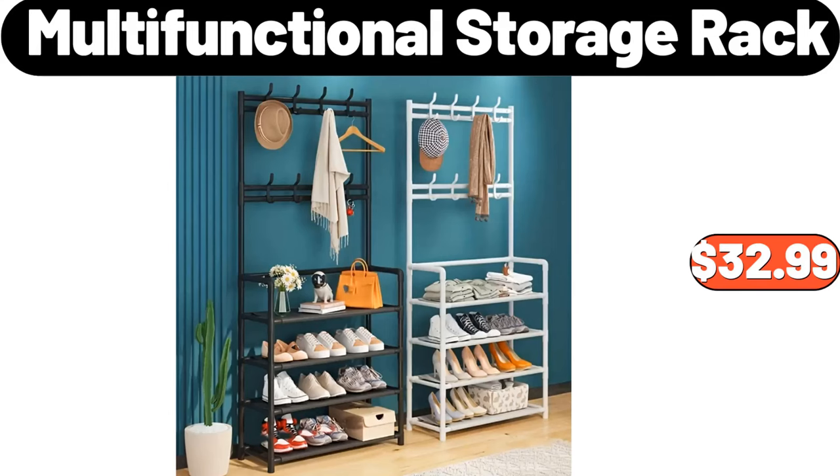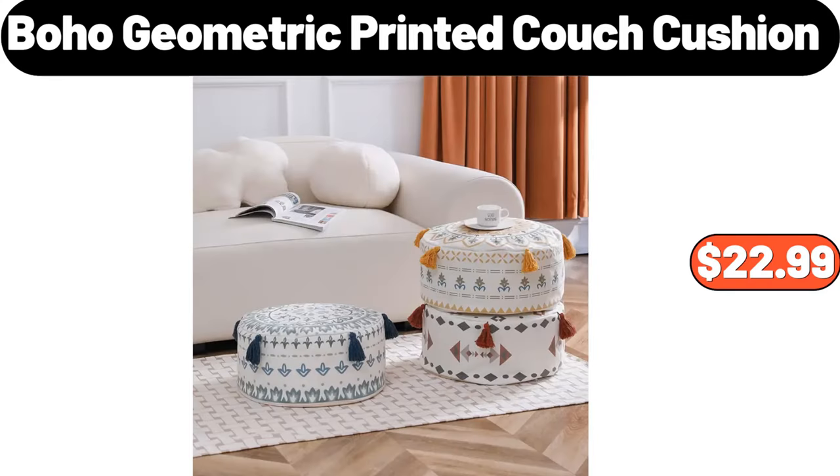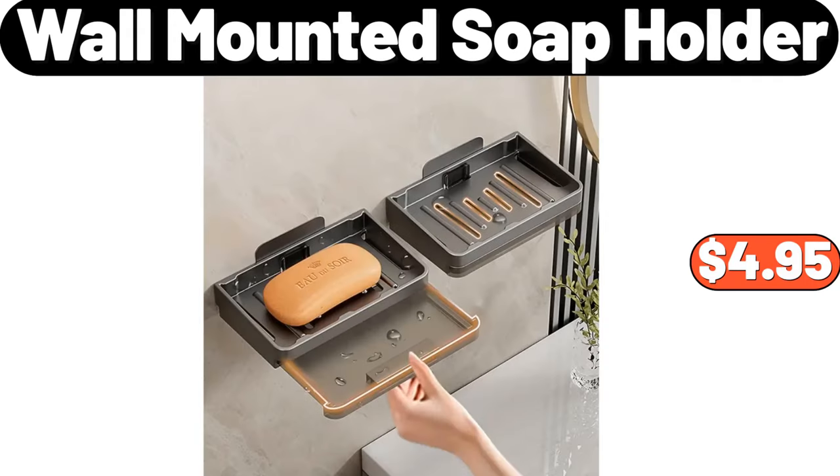Multi-Functional Storage Rack, $32.99. White Goose Feather Bed Pillows for Sleeping 2 Pack, $28.99. Boho Geometric Printed Couch Cushion, $22.99. Wall Mounted Soap Holder, $4.95.